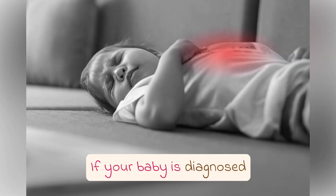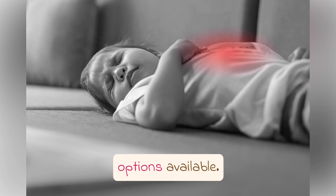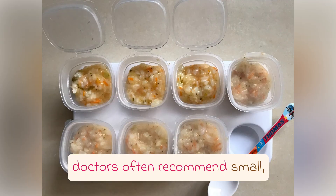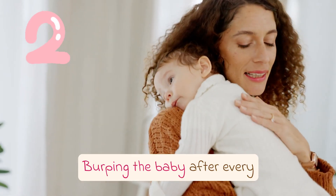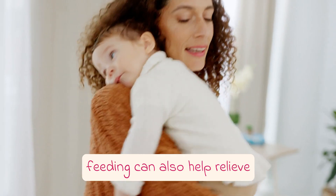If your baby is diagnosed with acid reflux, there are several treatment options available. First and foremost, doctors often recommend small, frequent meals for the baby. Burping the baby after every feeding can also help relieve the symptoms.